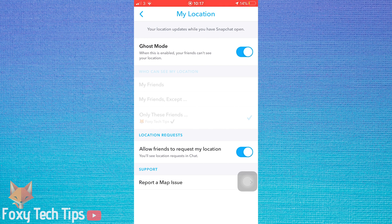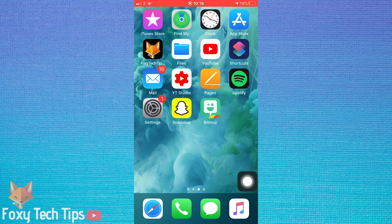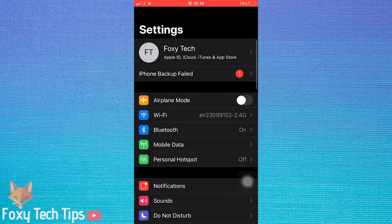If you want to turn off Snap Maps altogether and not let the Snapchat app see your location at all, then you will need to go into your phone's location settings. I'm on iPhone, but on Android it's pretty similar — just find your location permission settings.